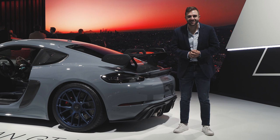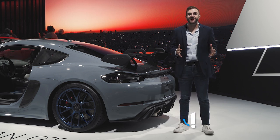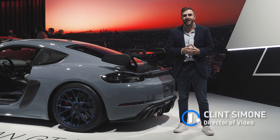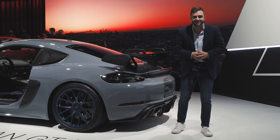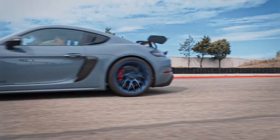There are few things more exciting to a true Porsche enthusiast than the letters RS. We're here at the LA Auto Show and Porsche has had a ton of new unveils this week, including the Taycan GTS which we spent some time with yesterday, but this is the car that is going to appeal most to enthusiasts. This is the new 718 Cayman GT4 RS. Let's take our first look.